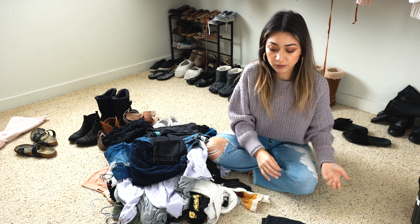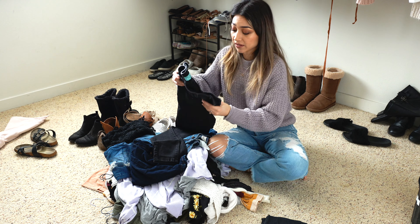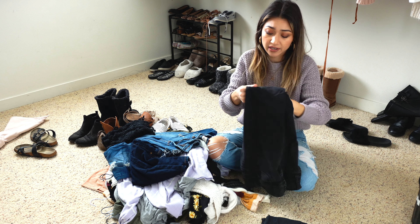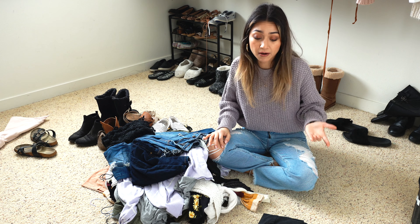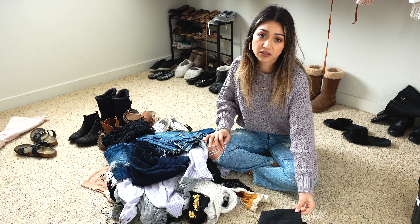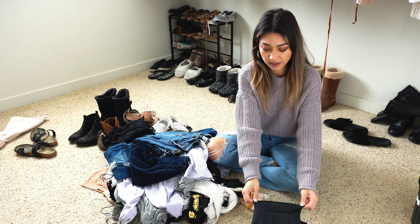These are actually pretty comfortable but I just haven't worn them this year. Then I have some from a brand called Wax Jean — these are high-waisted black jeans that I've had for years and they're super faded. The material is stretchy, which has made me kind of stay away from them because they just feel different.